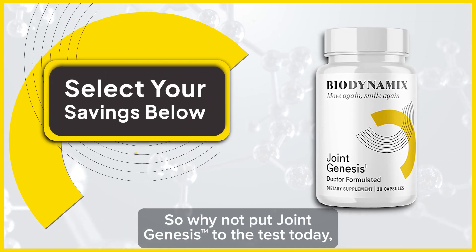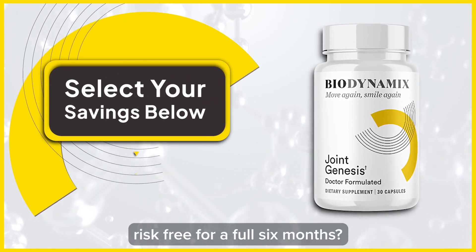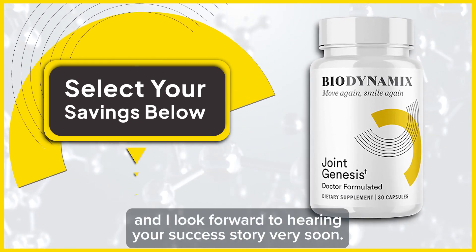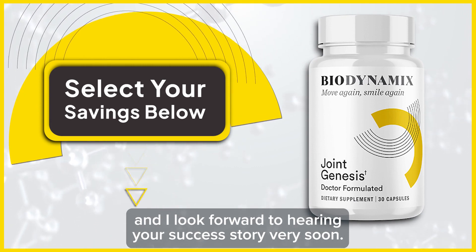So why not put Joint Genesis to the test today, risk-free for a full six months? I'm Dr. Mark Wines, and I look forward to hearing your success story very soon.